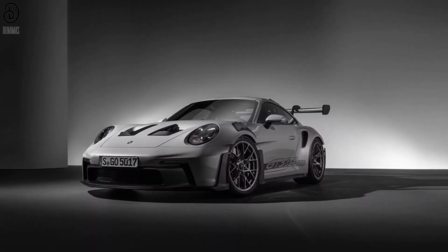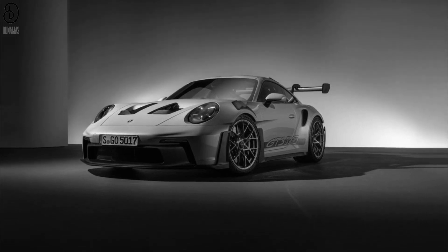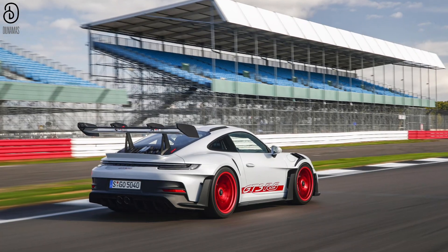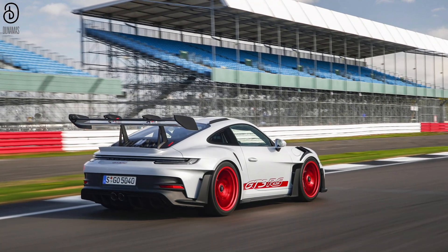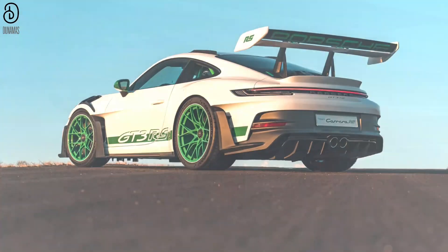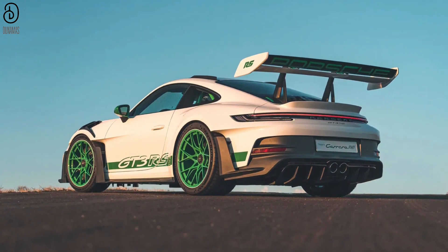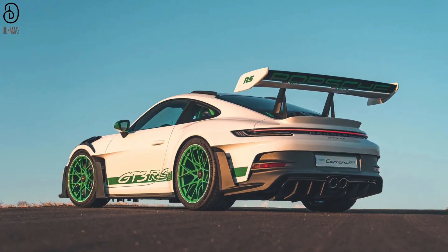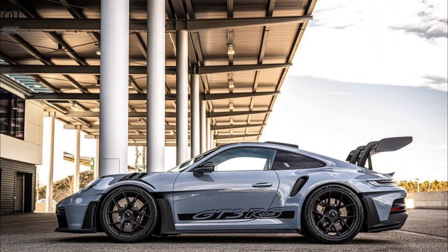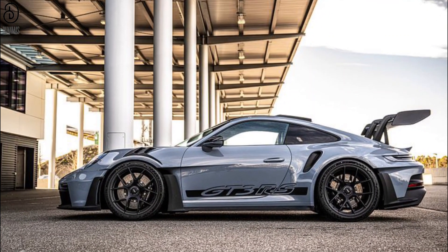However, within this remarkable trio of automotive excellence, one model stands apart as the embodiment of pure automotive lunacy: the GT3 RS. Unveiling a realm where performance knows no bounds, the GT3 RS embodies the pinnacle of precision engineering, captivating hearts and minds with its awe-inspiring capabilities. Selecting a singular recommendation from this trio proves a daunting task, as each model encapsulates its unique charm and allure. Yet the preposterous GT3 RS tugs at our emotions, drawing us into a realm of sheer incredibility that defies convention and beckons us to explore the extraordinary.